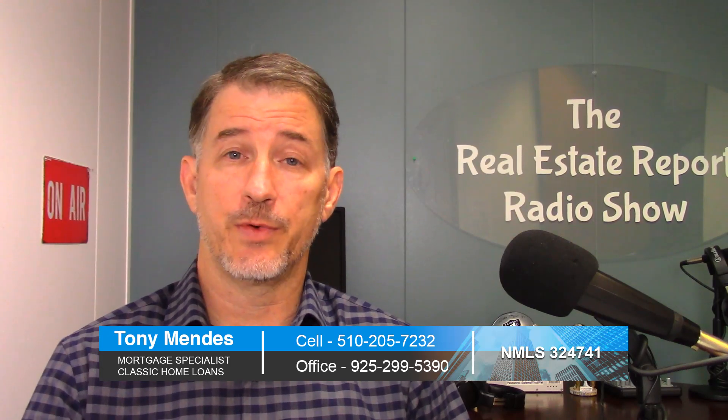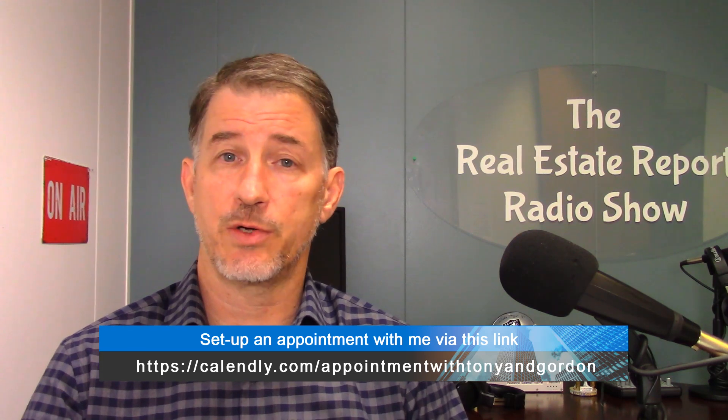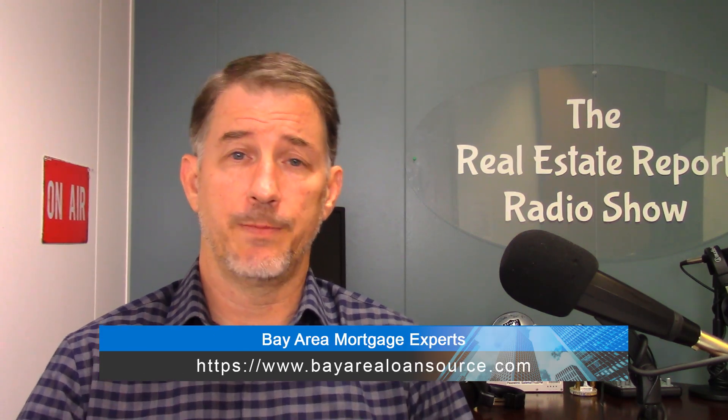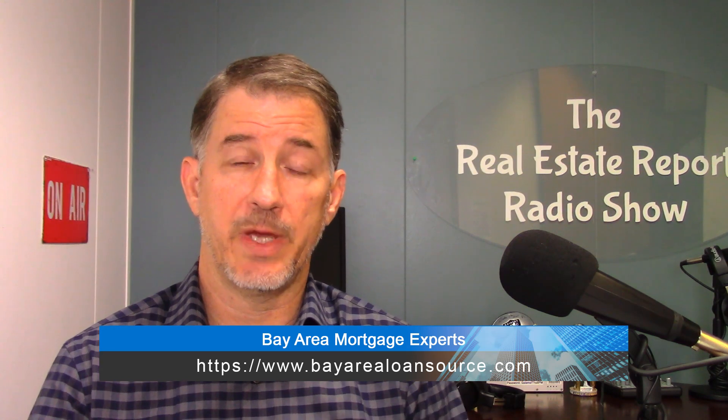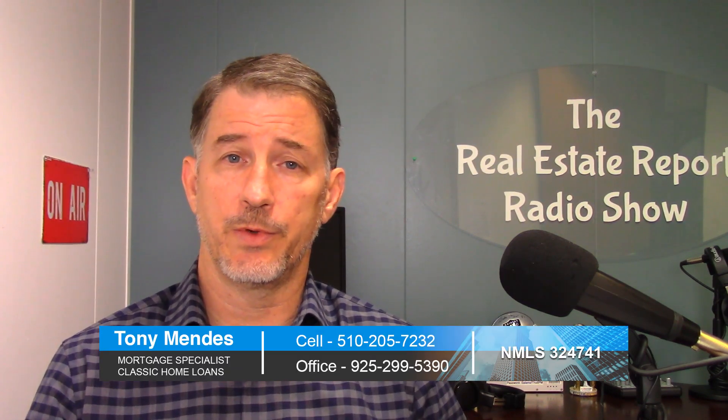Once you've determined why, then you have to determine if you qualify for a new loan that doesn't require mortgage insurance. Has your equity gone up? Has your credit score gone up? Has your wait period been long enough from that foreclosure you may have had? Once you've determined that, you can look at the rules we use for refinancing.